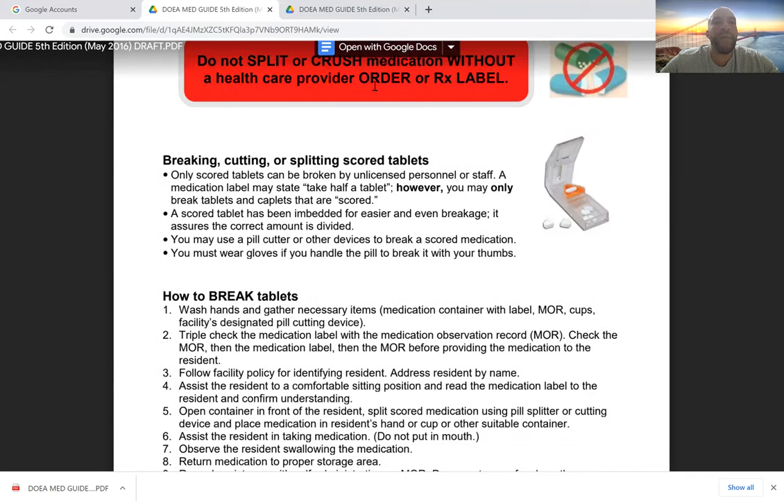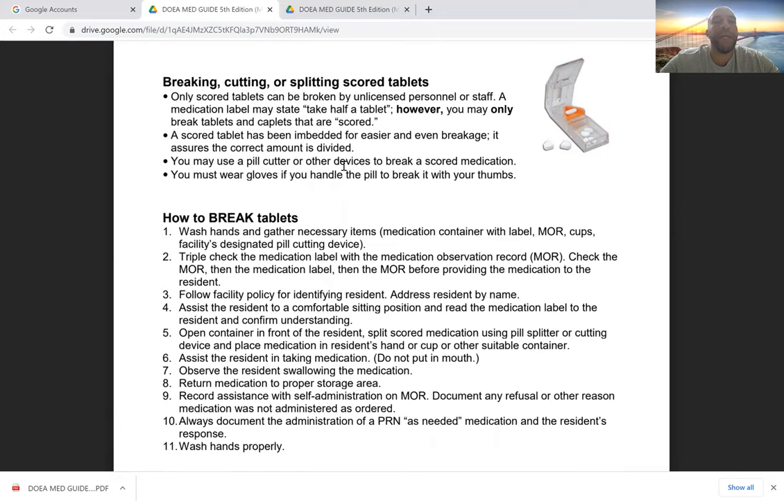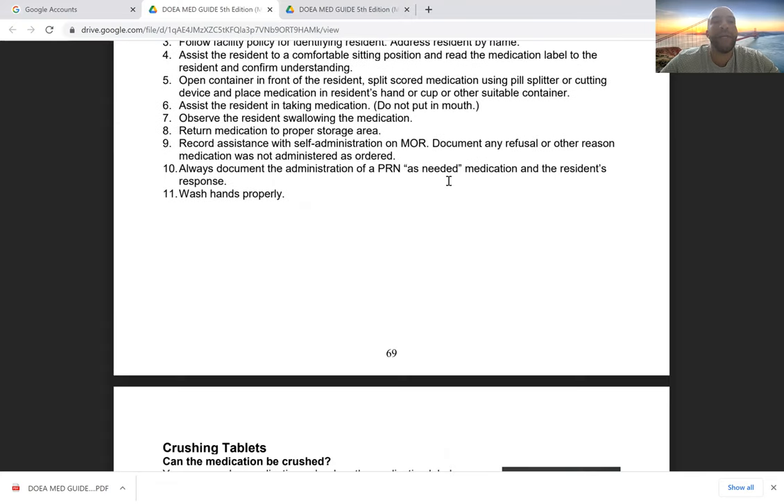Only scored tablets may be broken by unlicensed staff. A medication label may state 'take half a tablet,' but you may only break tablets that are already scored by the manufacturer — scored tablets have a line embedded for easier and even breakage, ensuring the correct dosage is divided. Use a pill cutter or other device, and make sure the pill cutter is clean so residue from another medication doesn't interact with the one you're cutting.